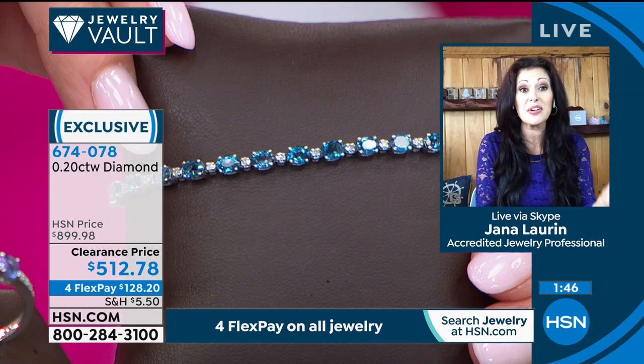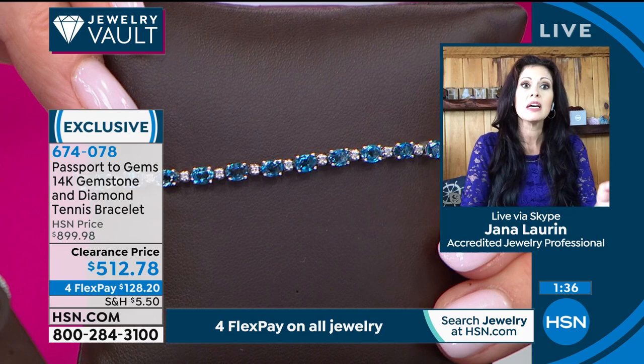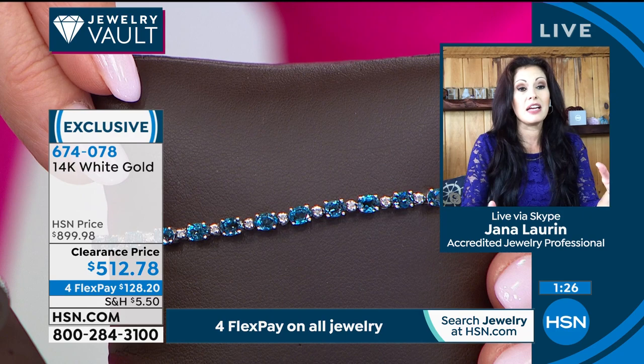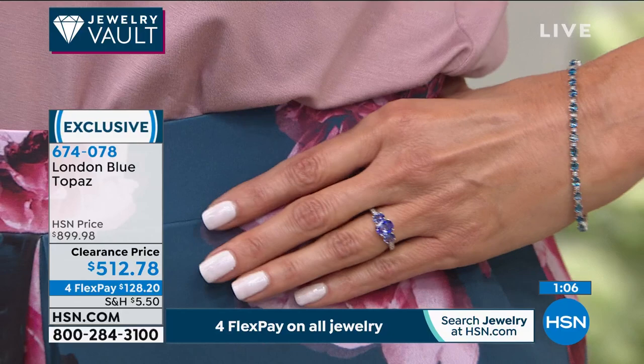London Blue Topaz gives any blue diamond a run for its money. If you've only seen that color in blue diamonds, it's because London Blue Topaz can disappear from the market for years at a time — it's very difficult to get your hands on. This is the cherry on top of any jewelry wardrobe. We have nine remaining, and in terms of London Blue Topaz, it is the closest to a flawless blue diamond in the way it looks.